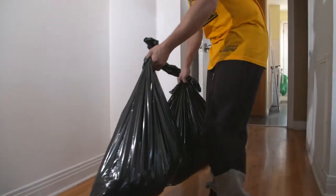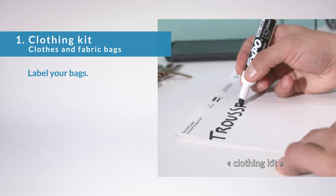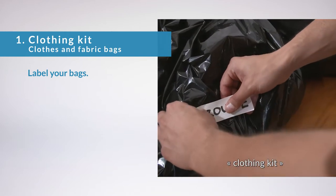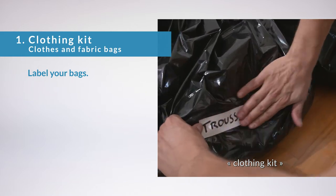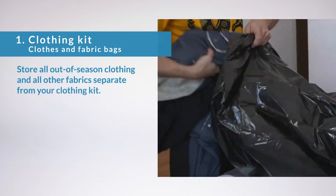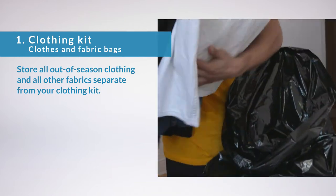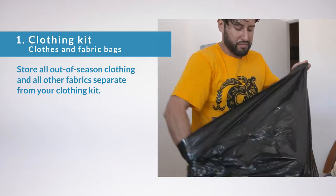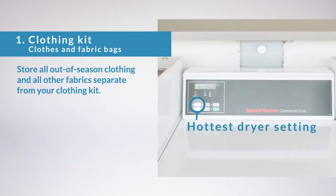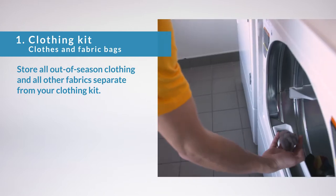When you return to your apartment, properly label your clothing kit — for example, write the words 'clothing kit.' This will make it easier for you to find your clothes in the coming weeks. You must also store all out-of-season clothing, bedding, pillowcases, and all other fabrics in a plastic bag, separate from your everyday clothes. Dry them on the hottest dryer setting for at least 30 minutes and throw away the dryer lint.